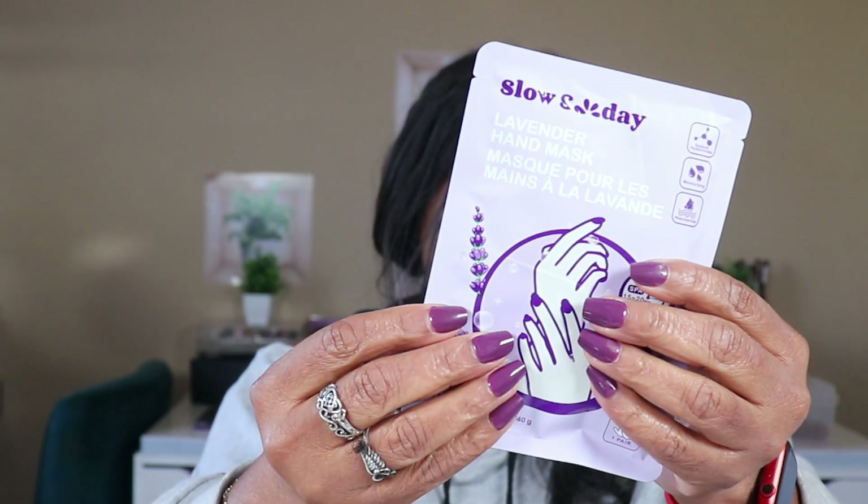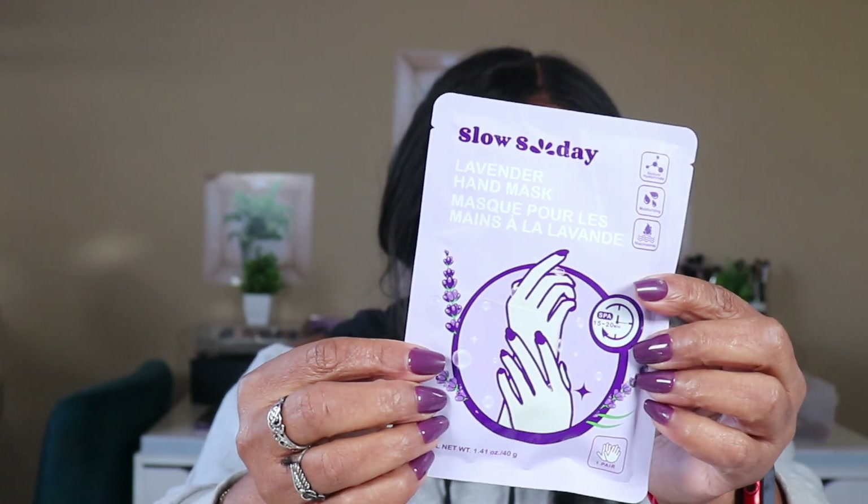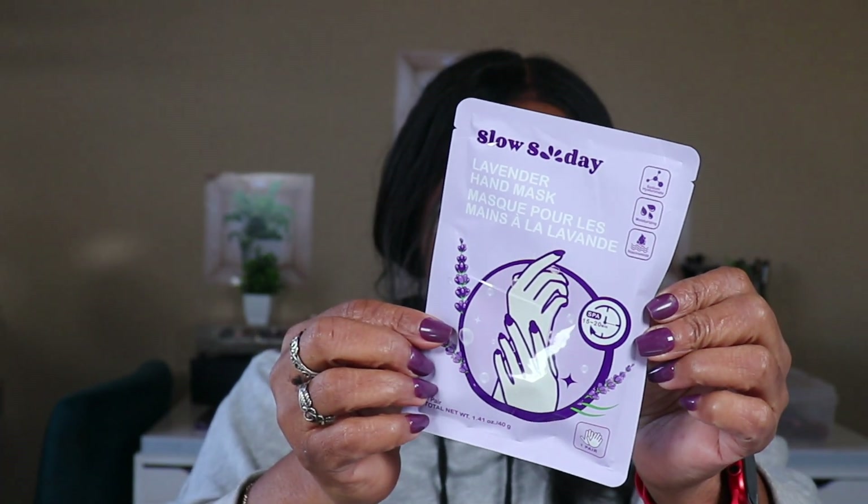And then we got a Slow Sunday lavender hand mask. I love hand masks because I'm always talking about my hands. Lavender hand mask — I'll definitely be using this tonight too.